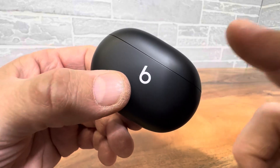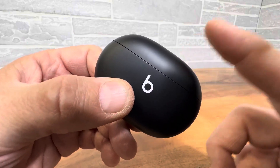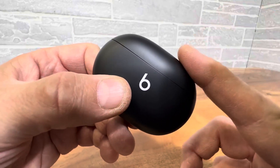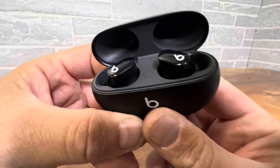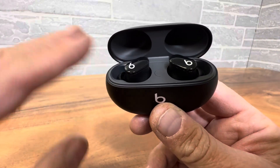Hey everyone, Beats by Dre Studio Buds — active noise canceling and transparency mode. Whatever it is that you like, if you wanna shut yourself out from the world, you can put on that active noise canceling and you're not gonna hear anything.